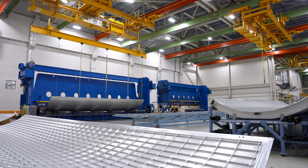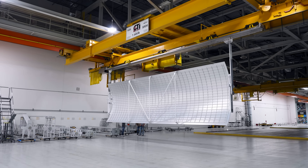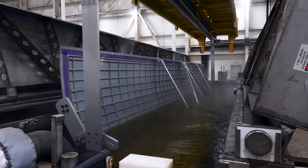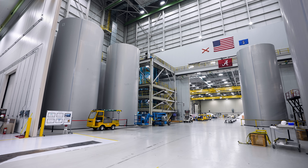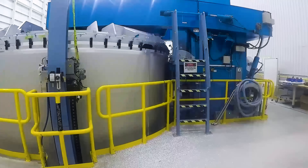The panels are transported to the brake press and bump formed into the precise curved radius required to create propellant tank barrel sections, and then to stations where they are etched, dye pen inspected, and anodized to protect from corrosion. The panels then move to the linear friction stir welder, where they are forged together to form barrel sections of the fuel and oxidizer tanks.